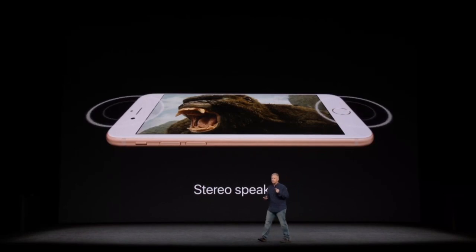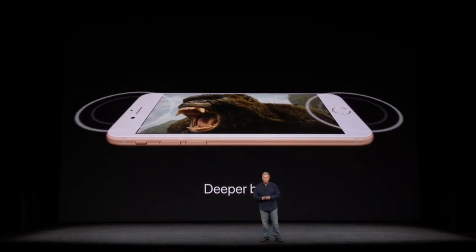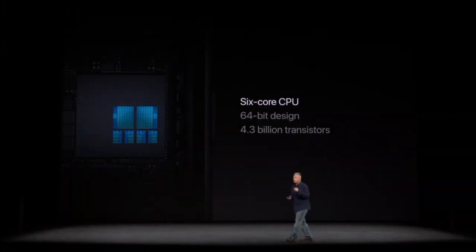iPhone 8 and 8 Plus have new stereo speakers as well — they're 25% louder than the speakers in iPhone 7, and they have a deeper bass too. We call it A11 Bionic. It's a 64-bit design, 4.3 billion transistors, 6-core.